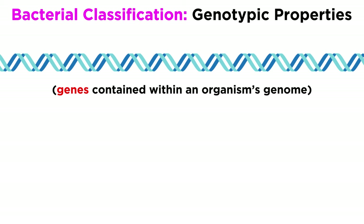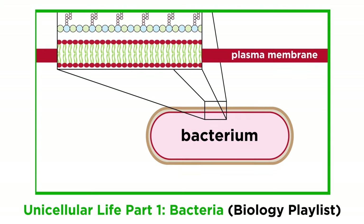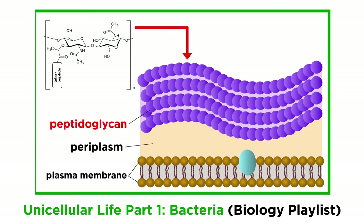To go a little deeper, bacteria can be further classified by the genes they contain, which we can call genotypic properties, as well as the observable characteristics they display, which we call phenotypic properties. Just as with viruses, we did cover a reasonable amount of information regarding bacteria in the biology series, so feel free to check out that tutorial if you're rusty on the prerequisites.